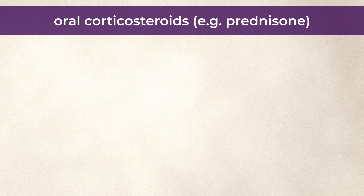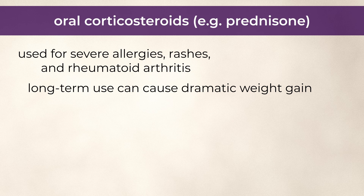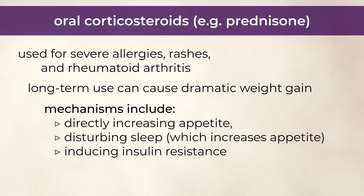Next are oral corticosteroids such as prednisone, which doctors are usually pretty reluctant to prescribe, but can be required for severe allergies, rashes, and autoimmune conditions like rheumatoid arthritis. If taken long term, say longer than a week, oral prednisone can cause pretty dramatic weight gain via several mechanisms including directly increasing appetite, disturbing sleep, which then increases appetite, and inducing insulin resistance.